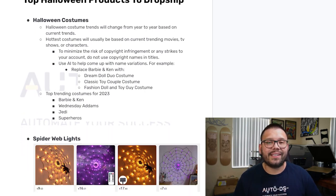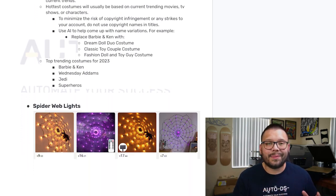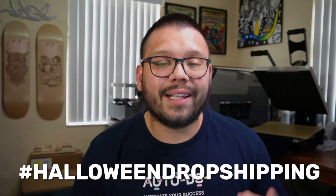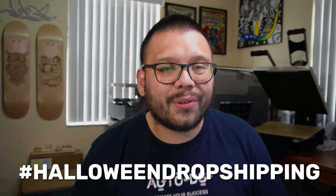To go along with this video, we're going to have an easy-to-reference cheat sheet with all of the different items and links that I'm going to be talking about. If you want access to that, all you have to do is comment down below hashtag Halloween dropshipping and let me know which one of these spooky products is your favorite. Once I see that, I'll reply back with a link to the cheat sheet.